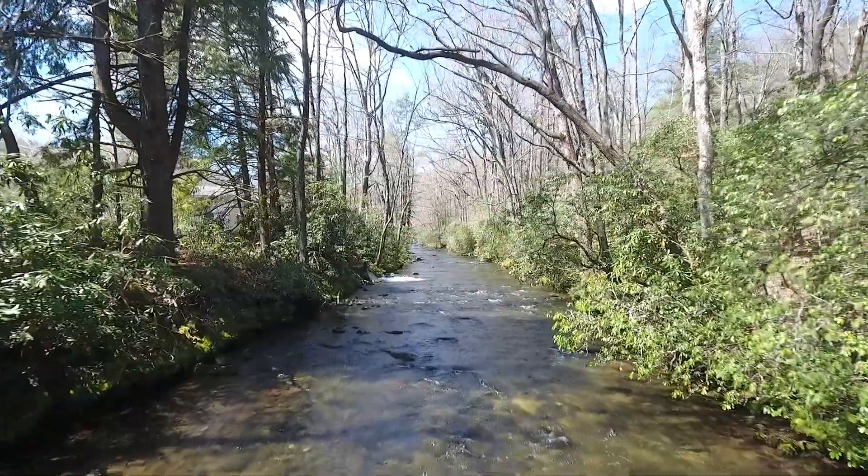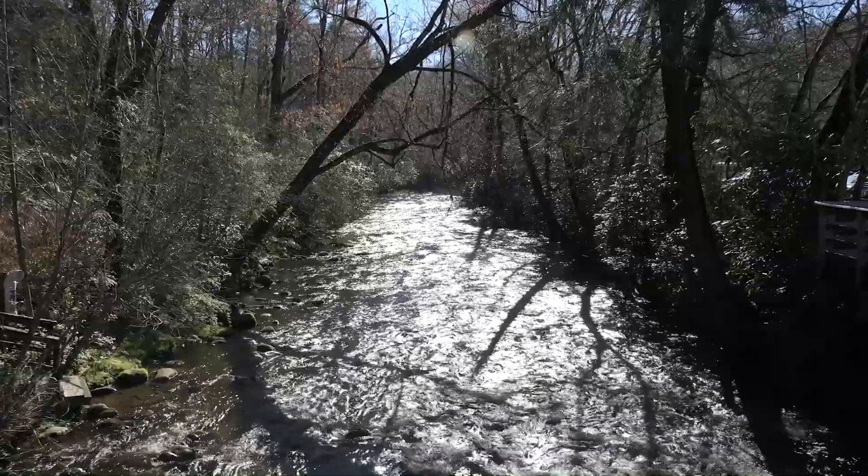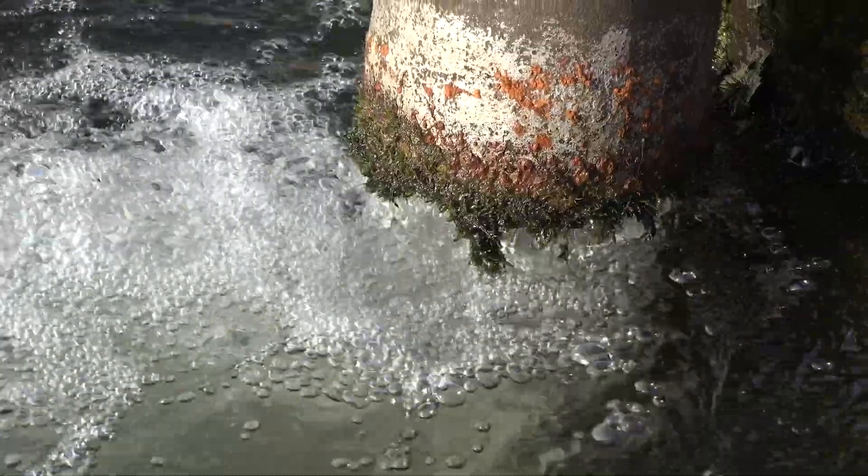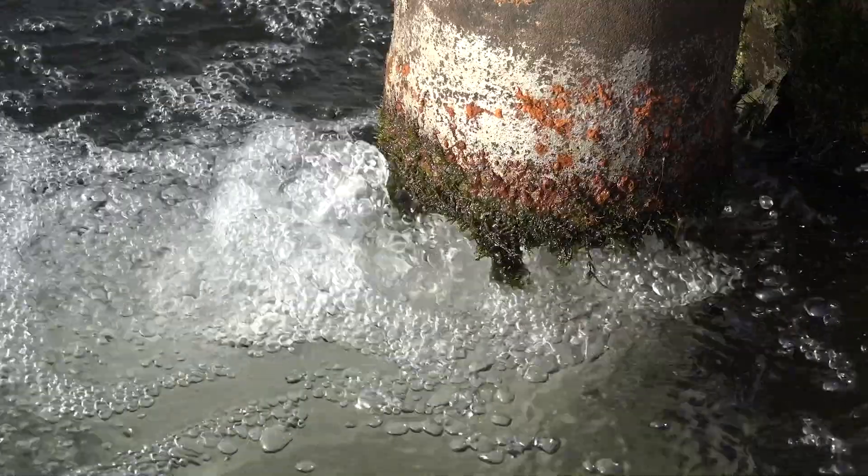The hatchery's water supply is fed by the Davidson River and Grogan Creek. Together, they provide a year-round supply of 6,000 gallons per minute of cold mountain water.